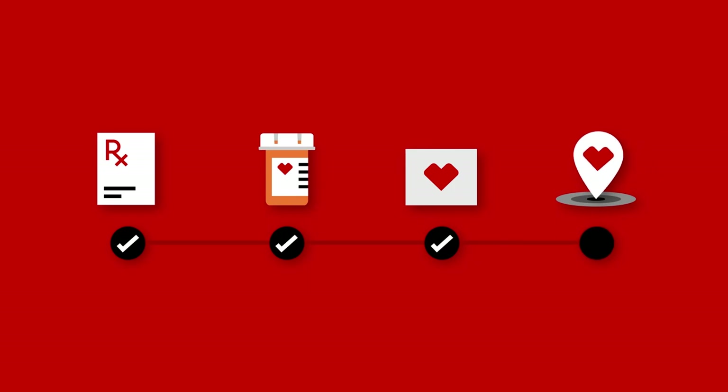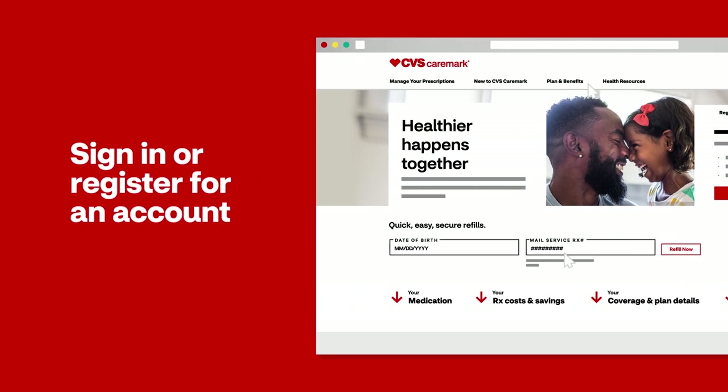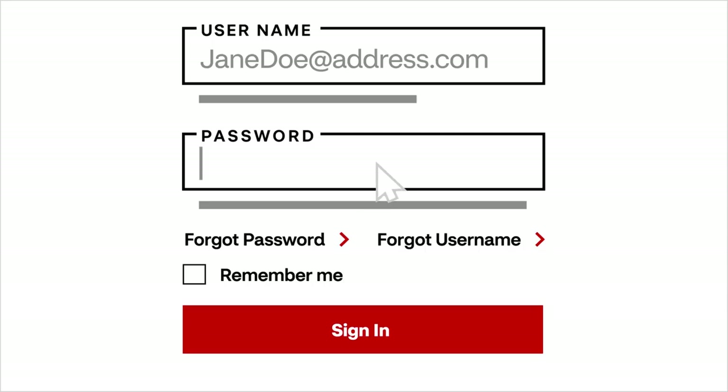We've made tracking the status of your order easier than ever. Get started by signing in or registering for an account at Caremark.com or with our mobile app.